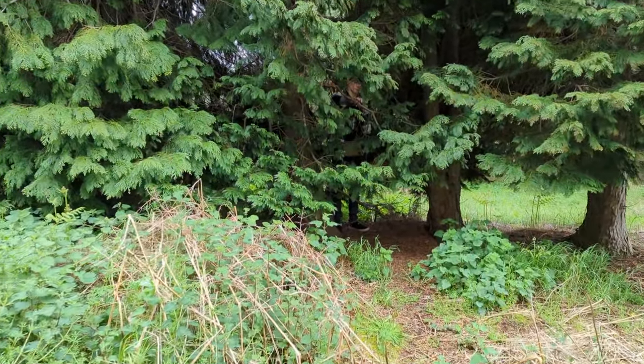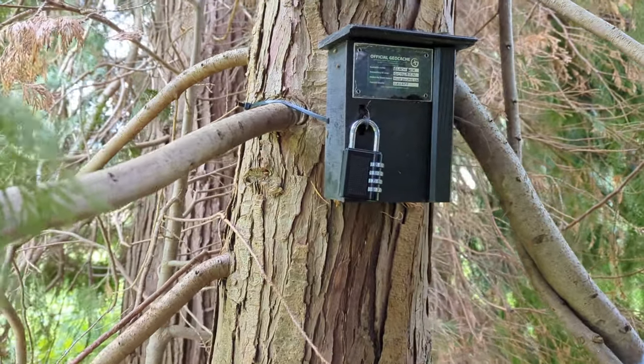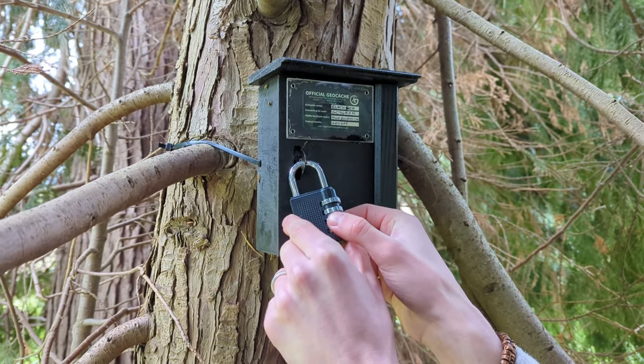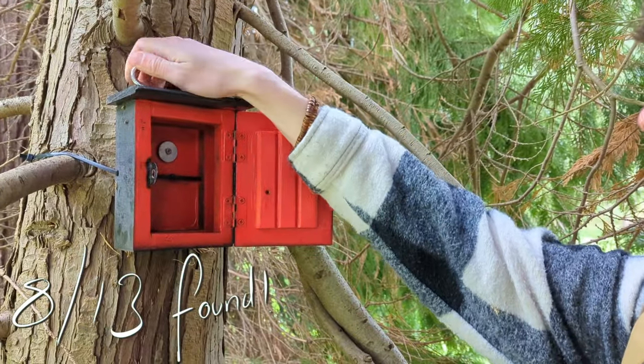Number eight — Ben has found it. This one required the number from number three, the information board. Ben's already sussed this out. The code was... 89? 14? 89. Cool. Good find, babe.